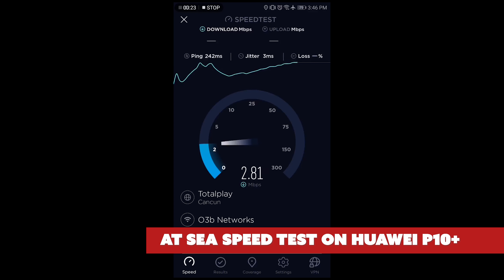While on the cruise, we waited until we were out at sea and walked around the ship to test the Wi-Fi in different areas, and here are the results.